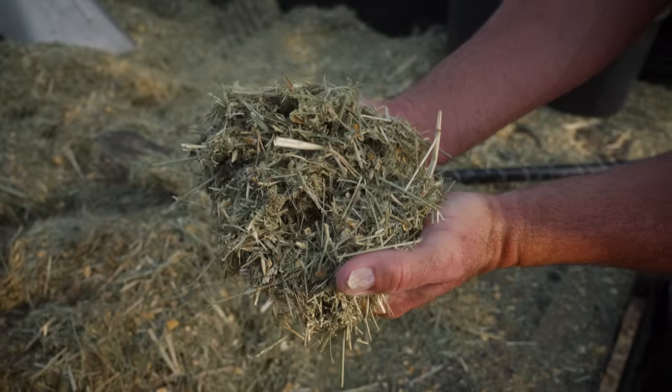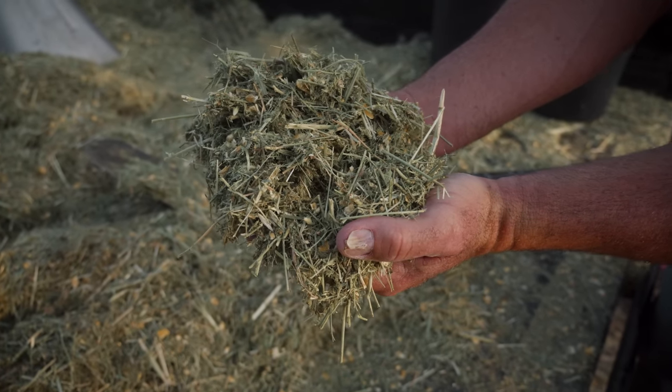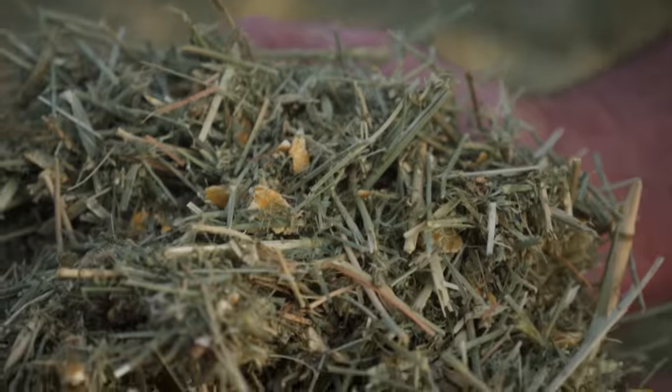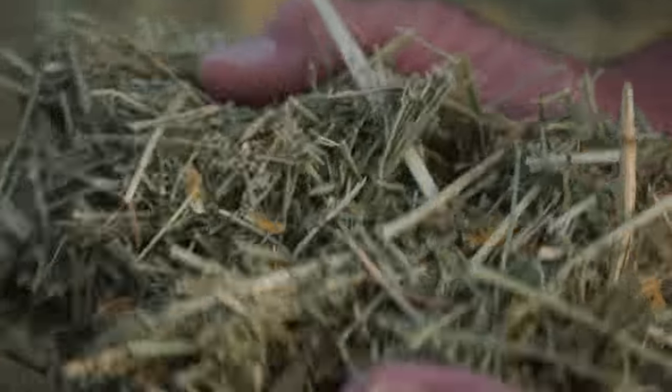We use a steamed and flaked corn, molasses, and alfalfa. You can see the percentage of alfalfa and hay compared to the percentage of grain — it's very little.